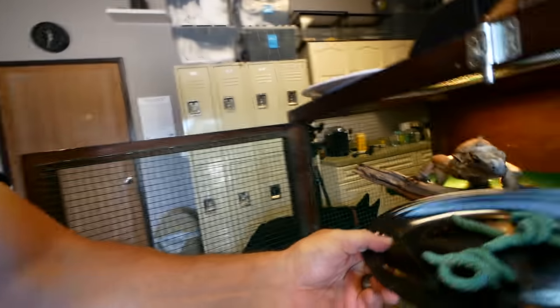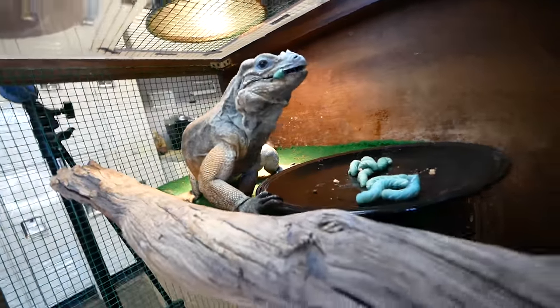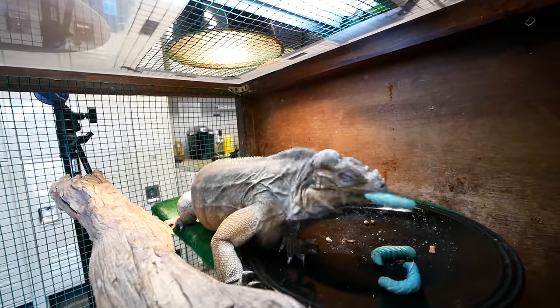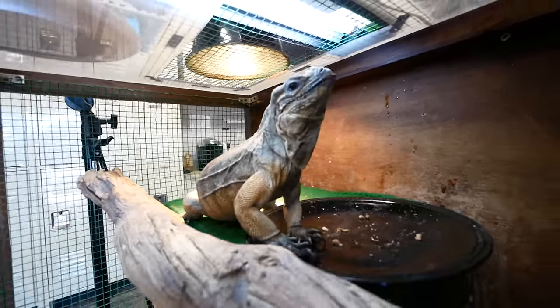Next up is Bella. She absolutely loved these hornworms last time, and they were a lot smaller, so I can't imagine what she's gonna do this time. I'm just gonna feed her in her cage, because she's gone crazy. Duh! I got squirted right in the face with a frickin' hornworm guts, yuck! That was certainly a complete success, other than the fact that I literally got sprayed with hornworm guts in my face. Bella absolutely loved those hornworms.